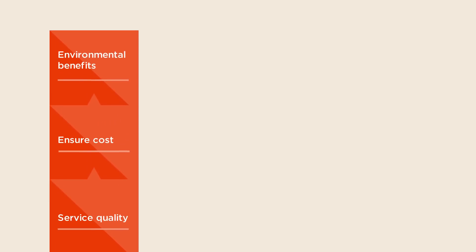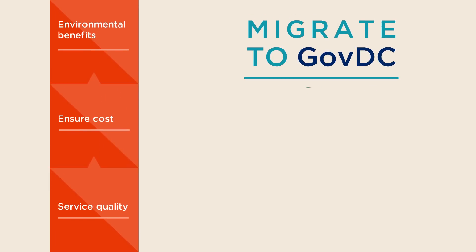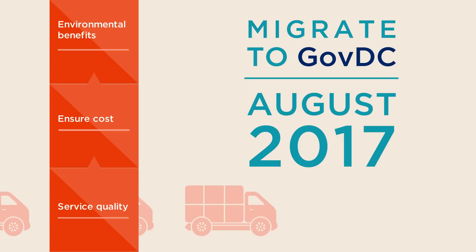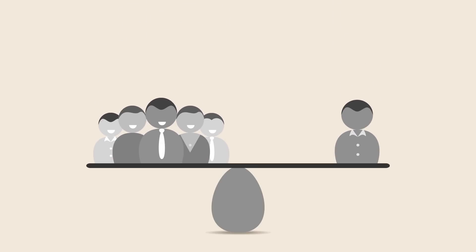To improve service quality and ensure cost and environmental benefits are realised, all agencies are required to move into or migrate their ICT into GovDC by August 2017. The economies of scale realised by consolidating the Government's data centres means that ICT service costs can be reduced.